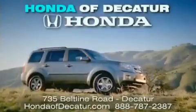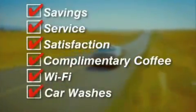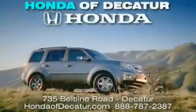It's easier at Honda Addicator — saving service and satisfaction. Complimentary coffee, Wi-Fi, and car washes. Schedule your test drive today. Honda Addicator, on the Beltline. It's easier here.